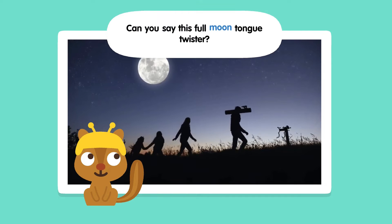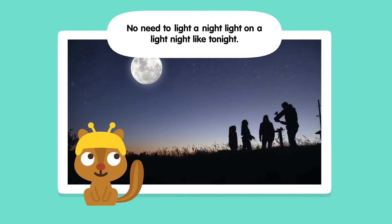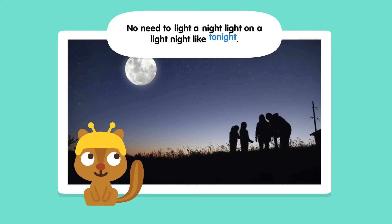Can you say this full moon tongue twister? No need to light a night light on a light night light tonight.